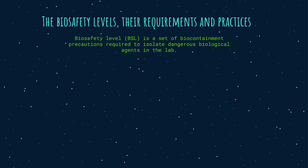The biosafety levels: biosafety levels, or BSL, also called pathogen protection levels, is a set of biocontainment precautions required to isolate dangerous biological agents in an enclosed laboratory facility. The level of containment ranges from the lowest, biosafety level 1 or BSL-1, to the highest at level 4 or BSL-4.